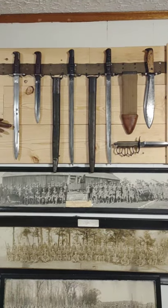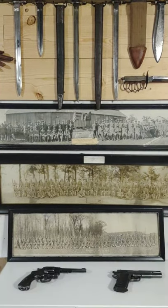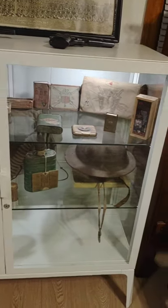I will slowly go through and do individual videos on pieces as this channel develops, but right now this is just a quick introduction to my little personal museum here.